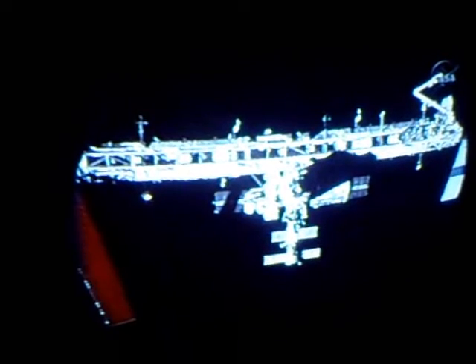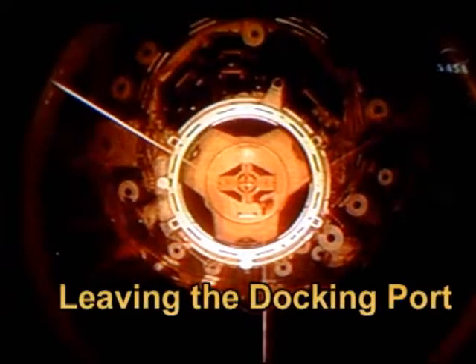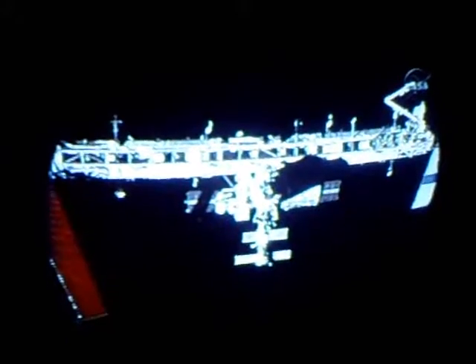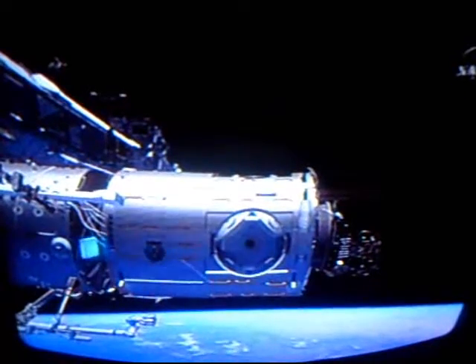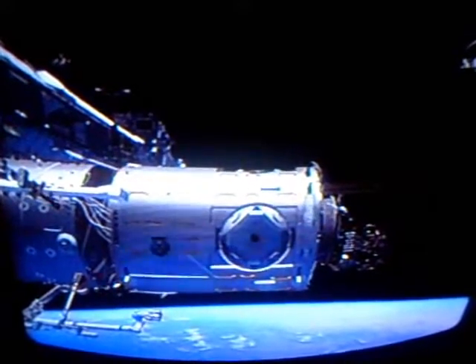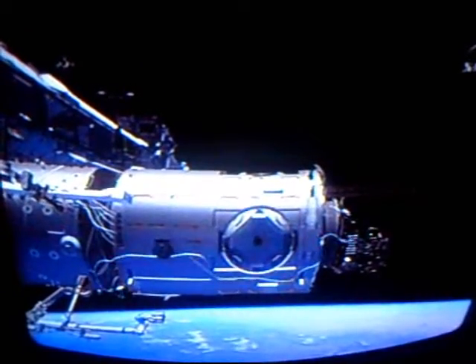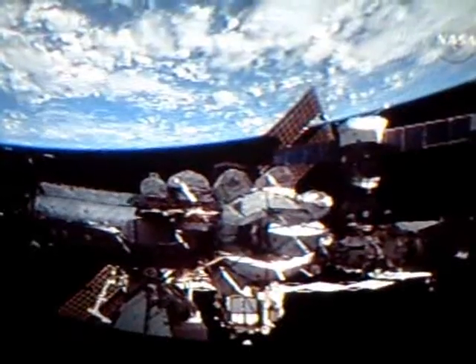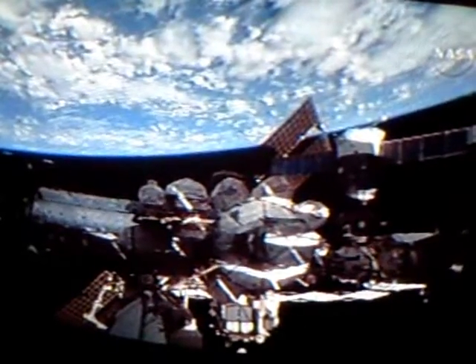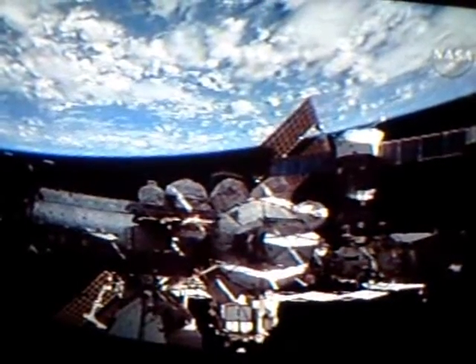This is a view from the pilot seat in the space shuttle of the space station as it is just pulled apart. This is the new module they just installed — a great shot of the Earth and the International Space Station as it flies over.